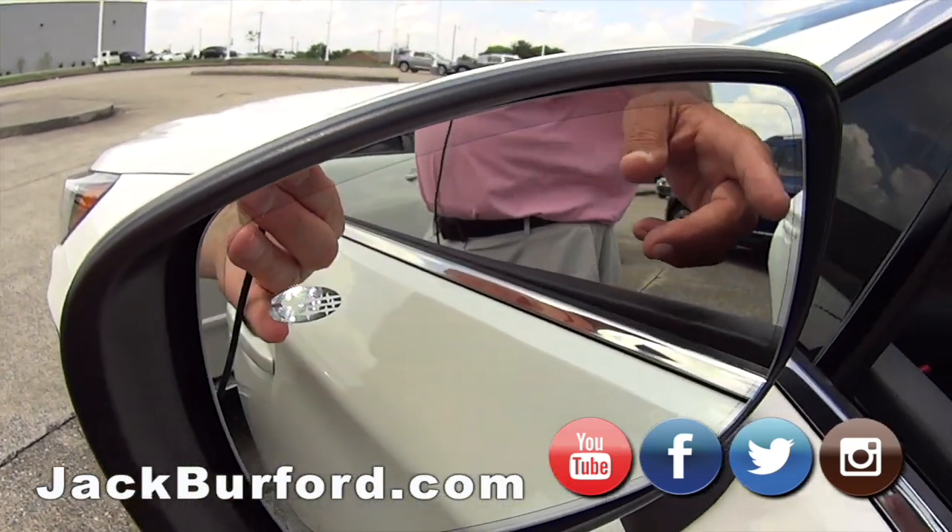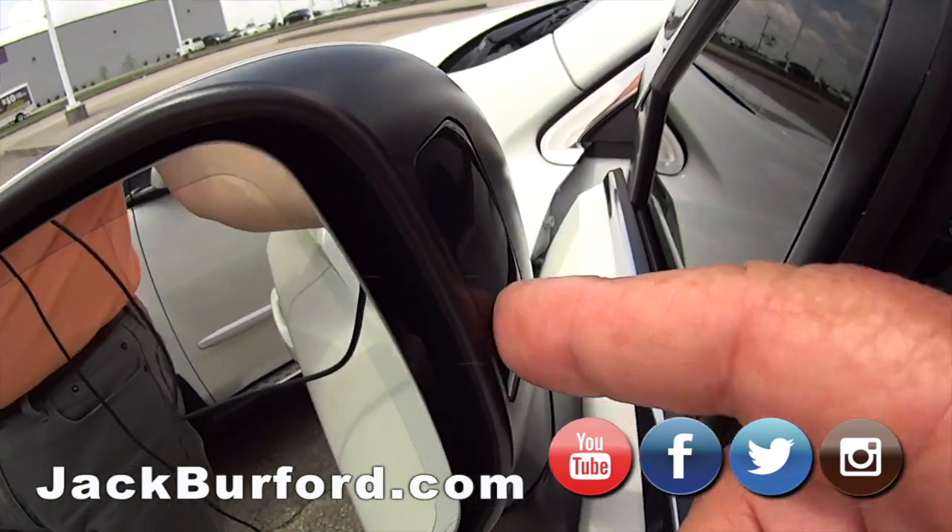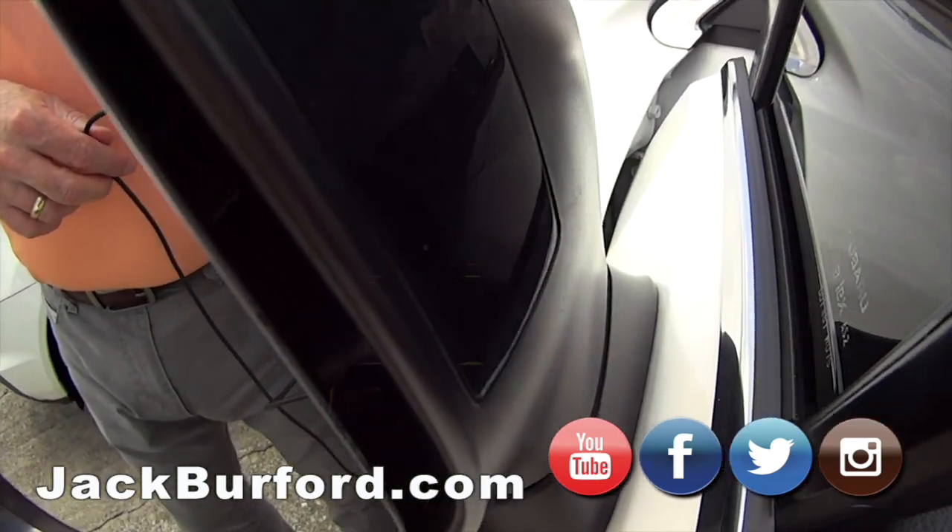There's a little symbol that lights up right here in the mirror if someone's in your blind spot.